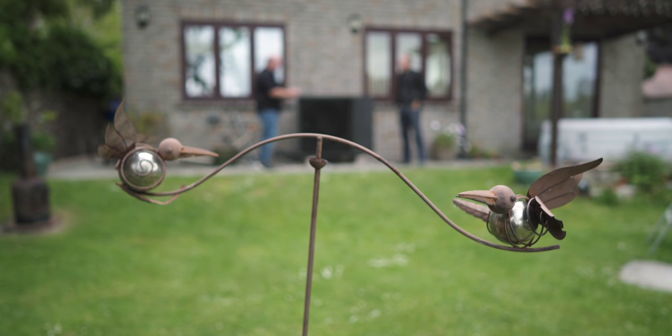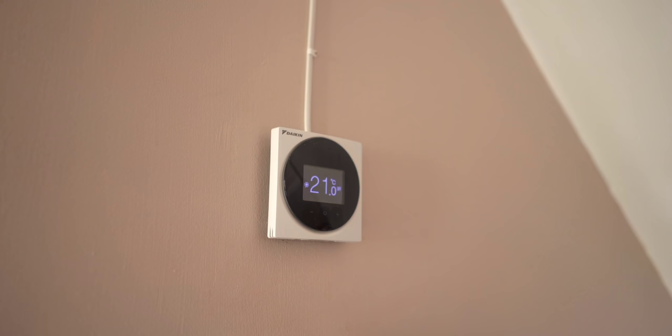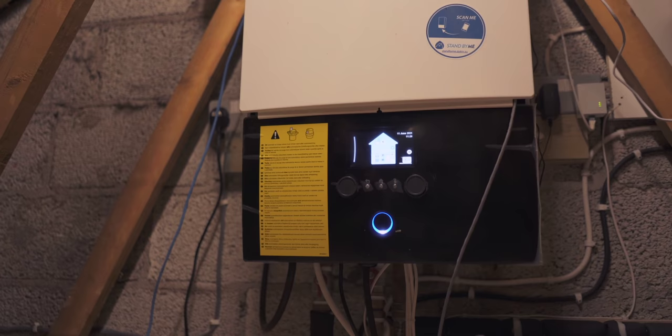Quite often when we talk about air source heat pumps, we talk about newer properties. But what about old homes — can it work? Yes, it can easily heat an old home. It's to do with how much energy you need to heat that old home. If you've got a boiler that's 12-13 kilowatt, then an air source heat pump like this one can produce 12-13 kilowatt and will be able to heat your home. The key thing to remember is: if you have an old home, try to insulate it as best as possible first, and then look at the heating source.